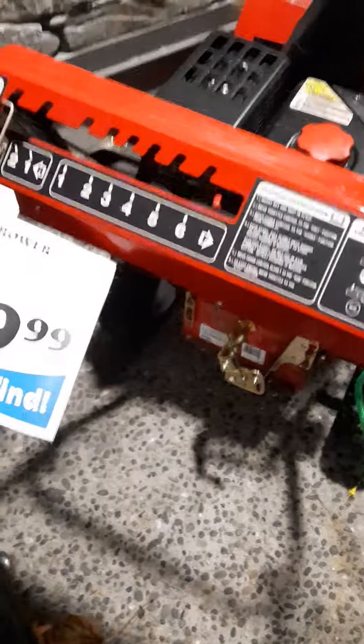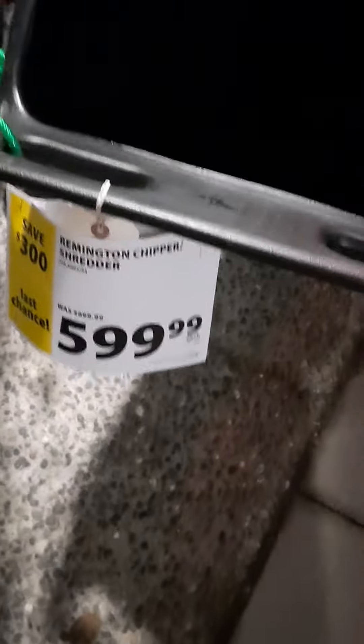A couple of different snow blowers here — around $800 and $600. And this must be a Remington three-in-one chipper shredder. Over here is a Husky 24-inch snow thrower.